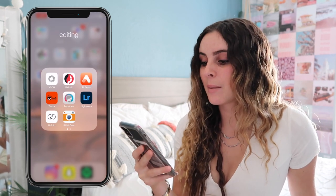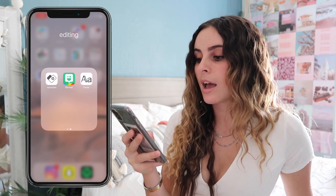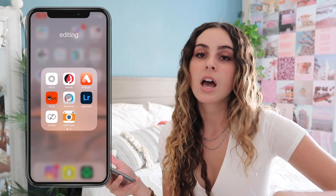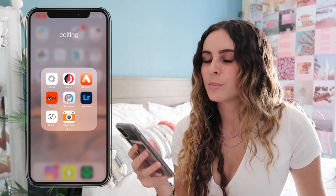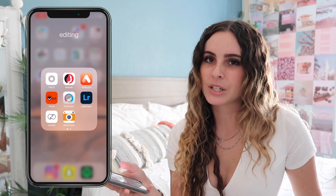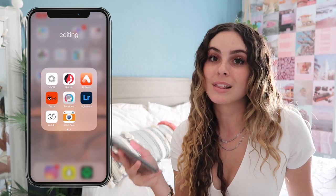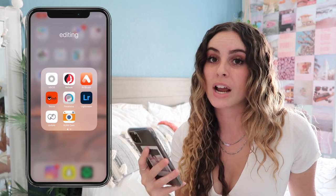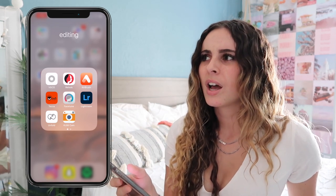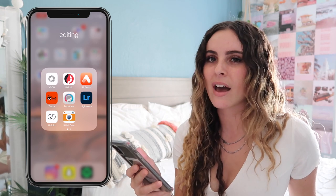The next folder is my Editing apps: VSCO, Relook, Airbrush, Tezza, Facetune, Lightroom, Unfold, Kunicam, Sprocket, Bitmoji, and Fonts. If you want a full video on how I edit my Instagram pictures, leave that in the comments below. VSCO is what I use to edit most of my pictures, but I've been getting into Lightroom more recently — it looks more professional and I use it for my YouTube thumbnails. Relook is kind of like Facetune.